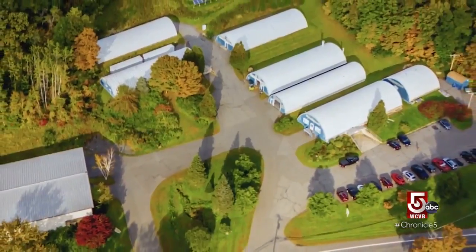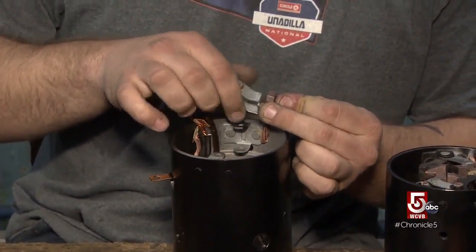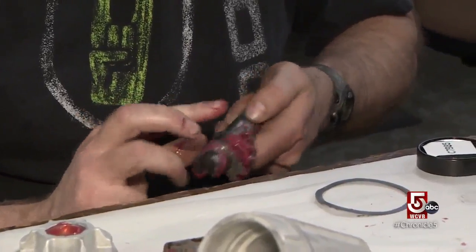There are eight buildings filled with Corvair stuff that doesn't exist anywhere else. We're constantly doing carburetors — that's 500 or 600 a year.